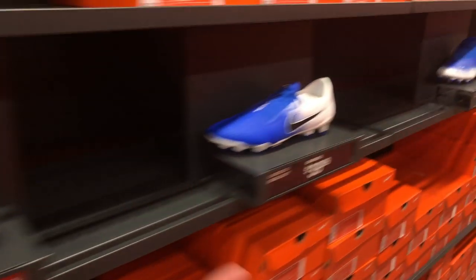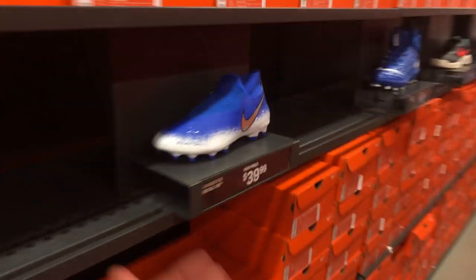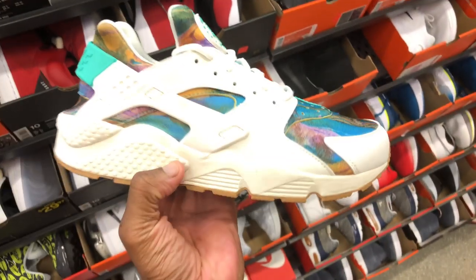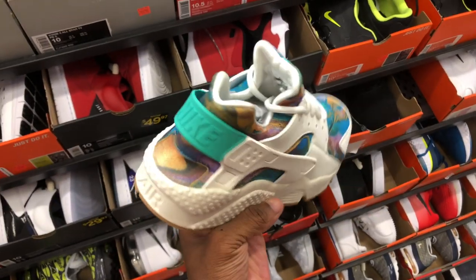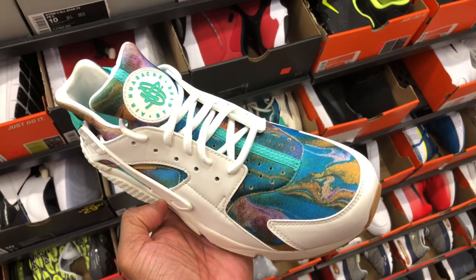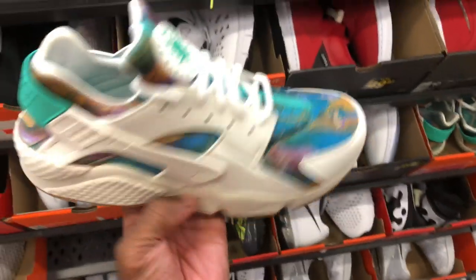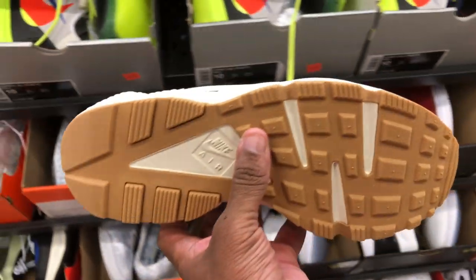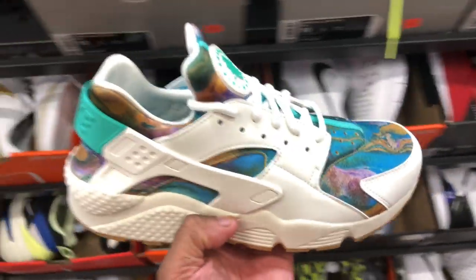Jordan B-Flies for $80 with 20% off, then you got slides and cleats. These Hiroshis don't look that bad — going for $80, off-white or tan colorway. I like the pattern on the toe box and throughout the whole shoe, gum bottom. Size 10 for $90 with 20% off.